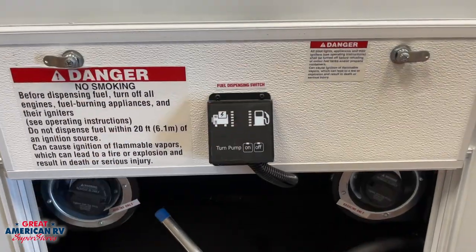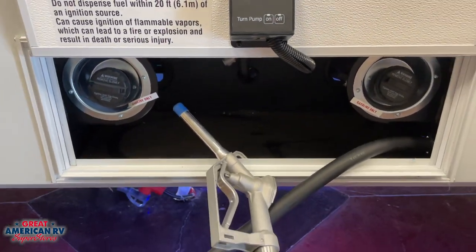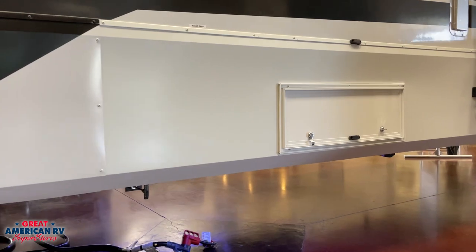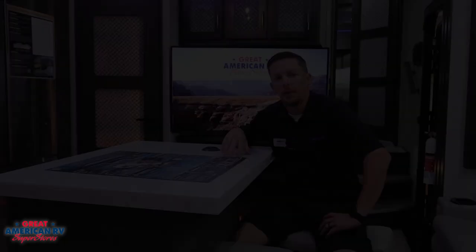Moving to the rear of the unit, we have the fuel dock station, which gives us a different look from most toy haulers. We have our fuel station all enclosed in one area, so the caps aren't showing on the outside. Everything is concealed and it keeps with the slickness of the entire unit. The fuel docking station has two tanks, each a 30-gallon capacity. One will fuel your generator, while the other one is for your toys. If you've topped off your generator, that extra 30 gallons is right there next to it.